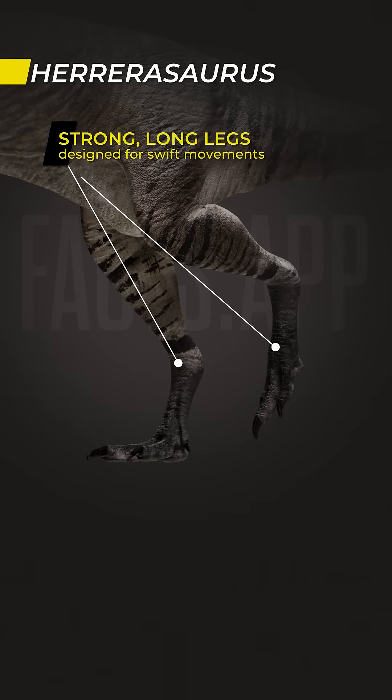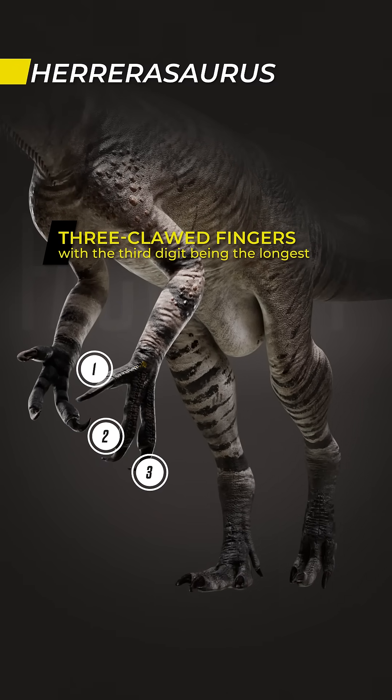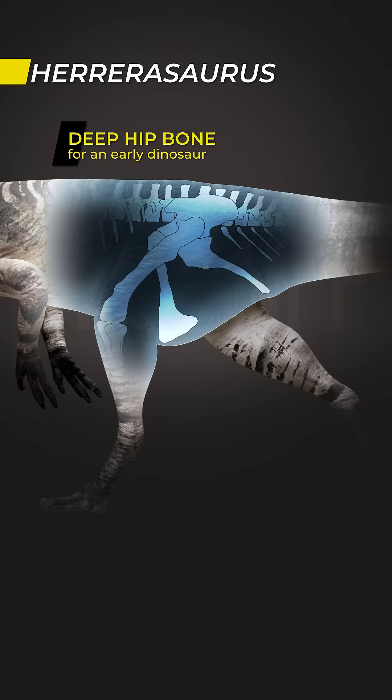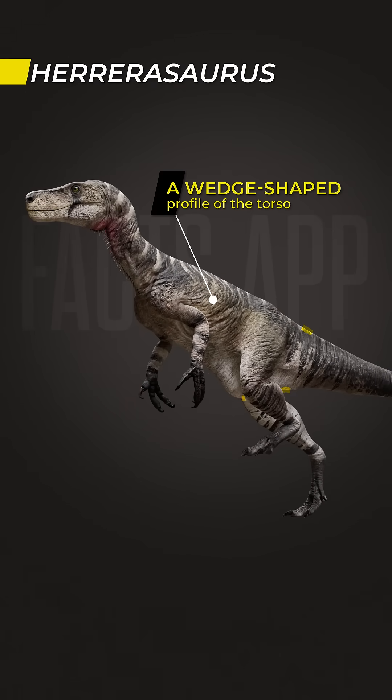Herrerasaurus was bipedal, with strong, long legs designed for swift movements. The arms had three clawed fingers, the third one being the longest. Its hip bone was thick and deep for an early dinosaur, giving the torso a distinctive wedge-shaped profile.